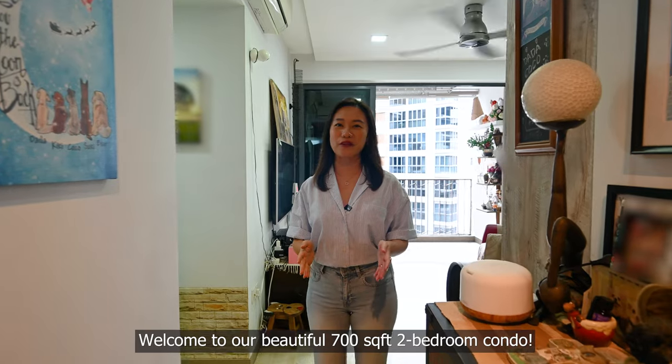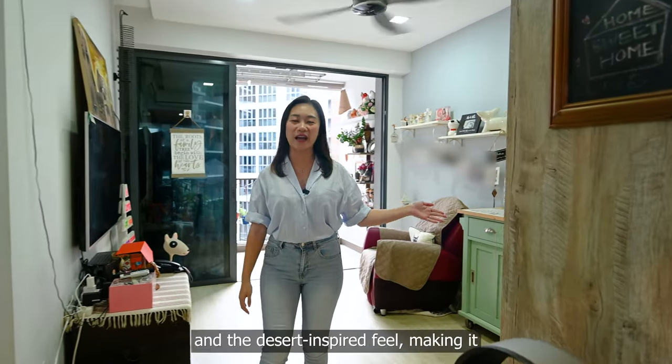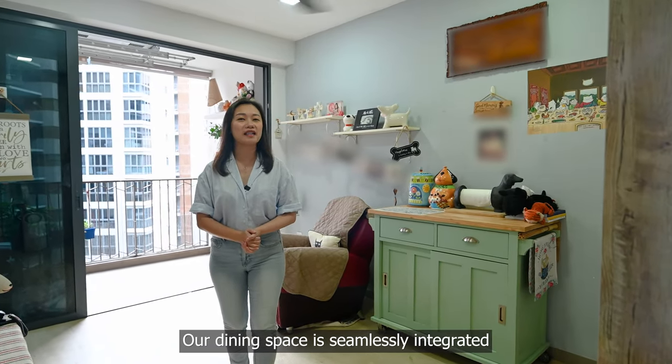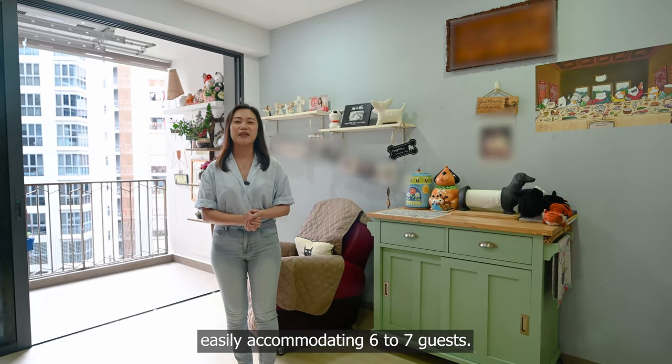Welcome to our beautiful 700 square feet 2-bedroom condo. Our spacious living room is designed with a squarish layout and a desert-inspired feel, making it the perfect family area. Our dining space is seamlessly integrated on one side here, easily accommodating 6-7 guests.